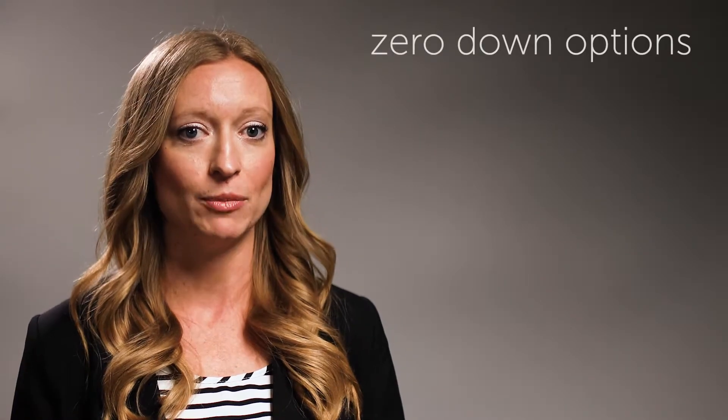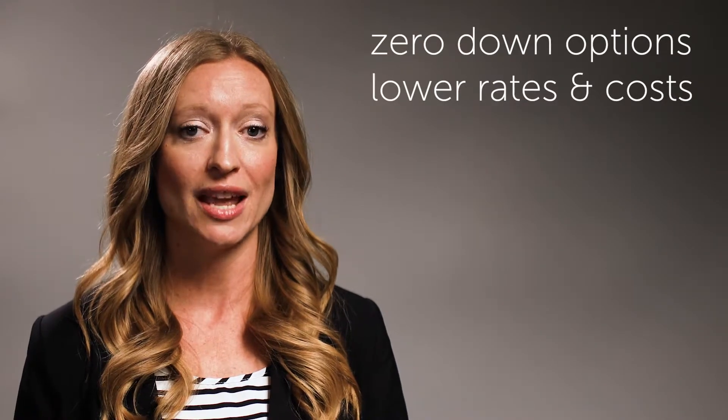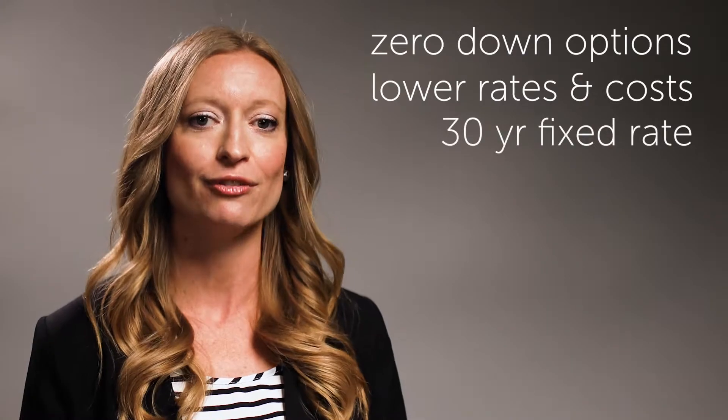Some advantages of using the USDA program include zero down payment options, the possibility of lower interest rates, mortgage insurance and financed fees than other loan programs, and a 30-year fixed-rate option.